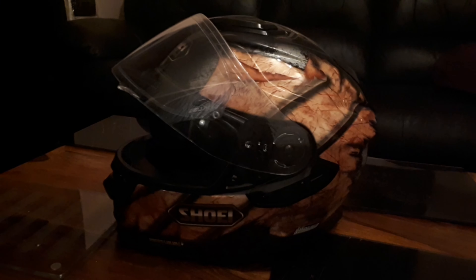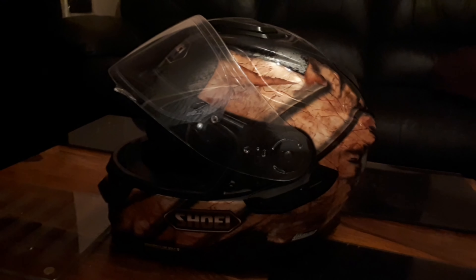This is the helmet that I use. It's a Shoei, as you can see. It's a GTR Mark II, deviation TC9.